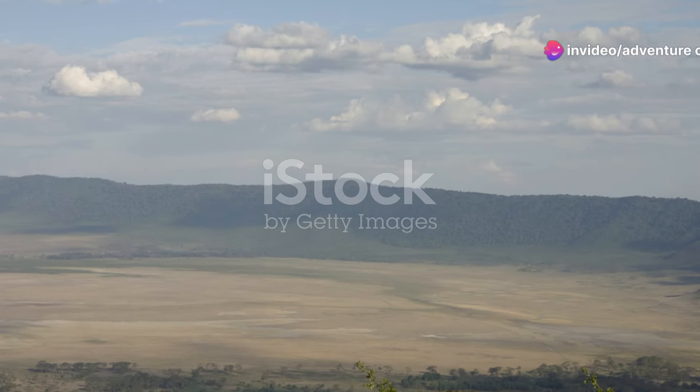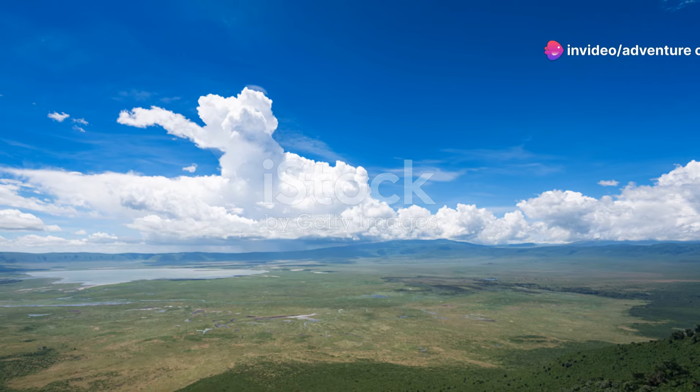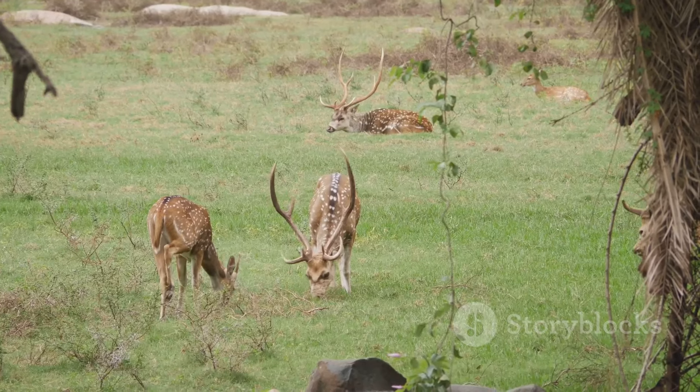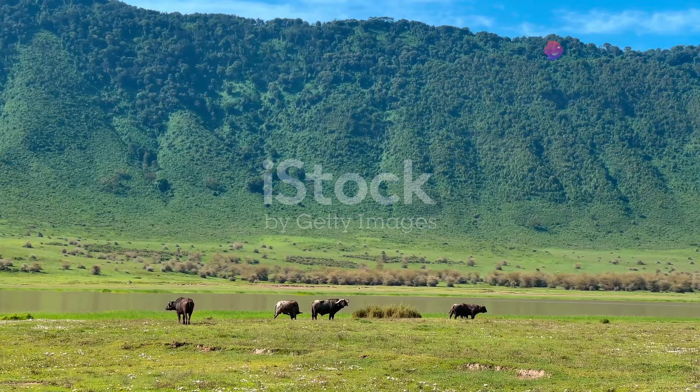First off, imagine stepping into a vast, lush amphitheater created by a volcano that collapsed millions of years ago. That's Ngorongoro Crater for you. This natural wonder is not just a spectacle of beauty — it's a thriving wildlife haven. Now let's talk about the wildlife.